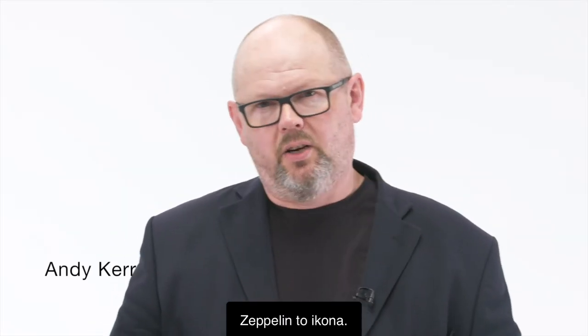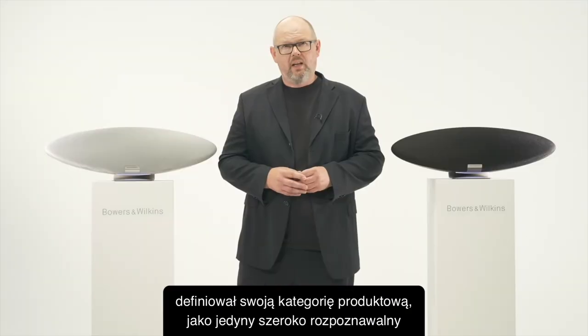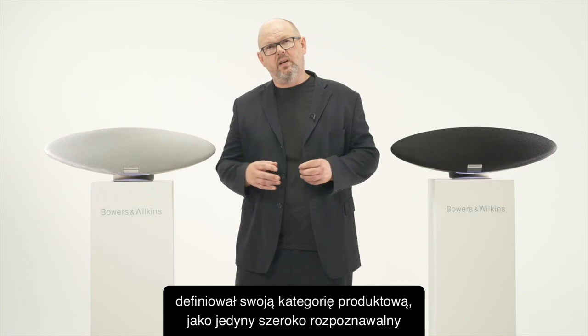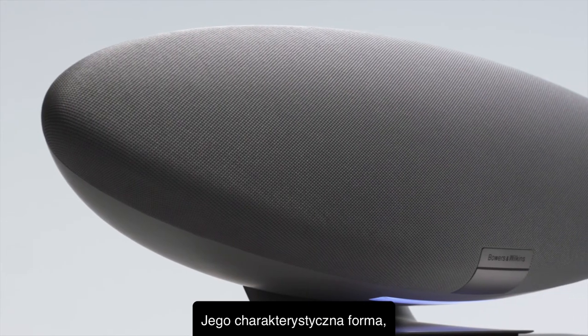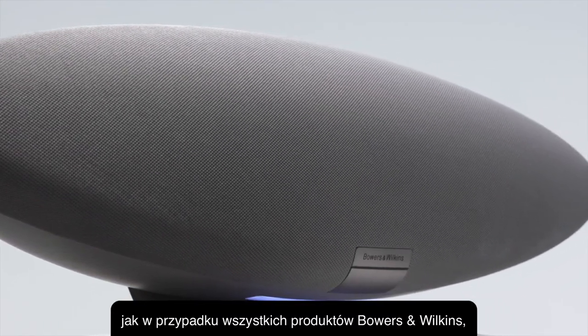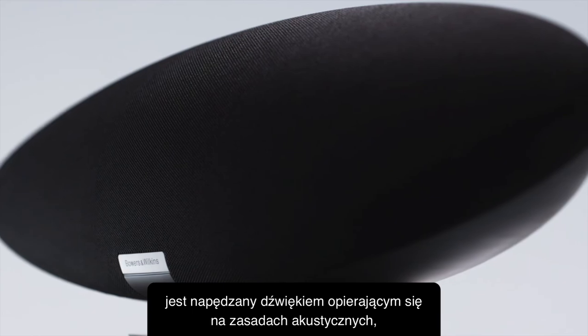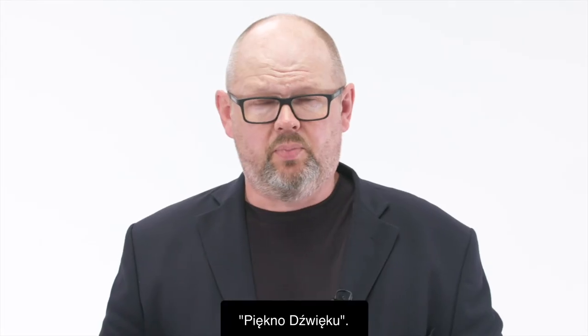Zeppelin is an icon. For over 15 years it has defined its category as the only truly identifiable one-box wireless speaker system you can buy. Its distinctive form, which can't be confused with that of any rival, is driven by sound acoustic principles. That's why we call it the beauty of sound.